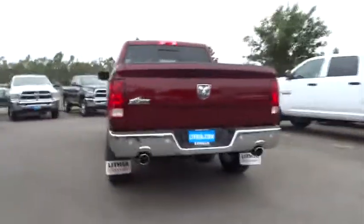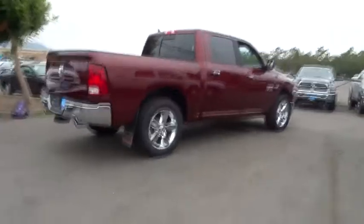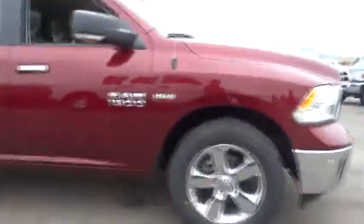Remote engine start, keyless entry, backup camera, navigation system, leather-wrapped steering wheel, power steering, adjustable steering wheel, cruise control, four-wheel disc brakes, ABS four-wheel, front floor mats, universal garage door opener.